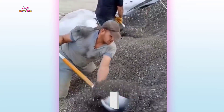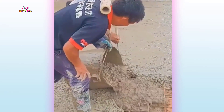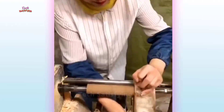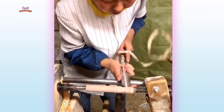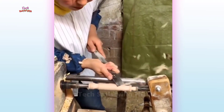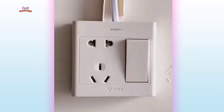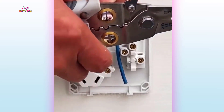Worker's hard-working technique of welding a building. Worker's hard-working technique of welding. How wires are plugged into electrical sockets.